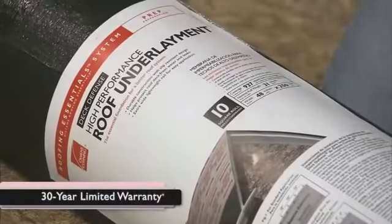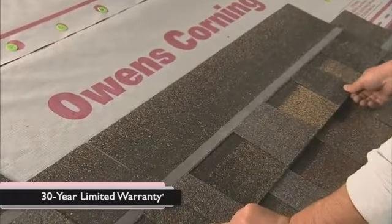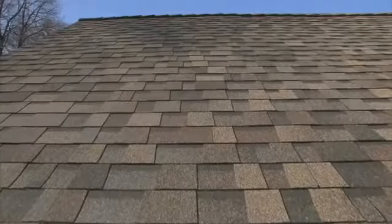And Deck Defense is so durable that it comes with a 30-year limited warranty. And even if your roof isn't left exposed, doesn't it make you feel secure that your home could be protected to help prevent interior damage during and after installation?